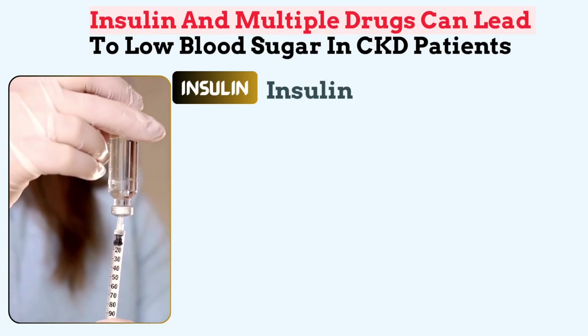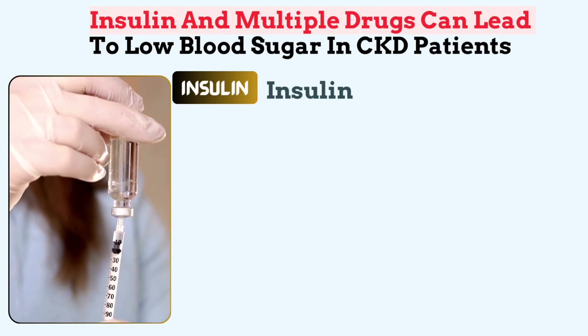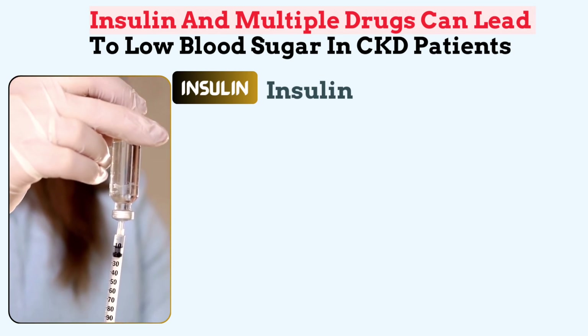Insulin reminds us of insulin use. One of the most common causes of hypoglycemia is exogenous insulin, especially in diabetic patients who take too much insulin or miss meals.